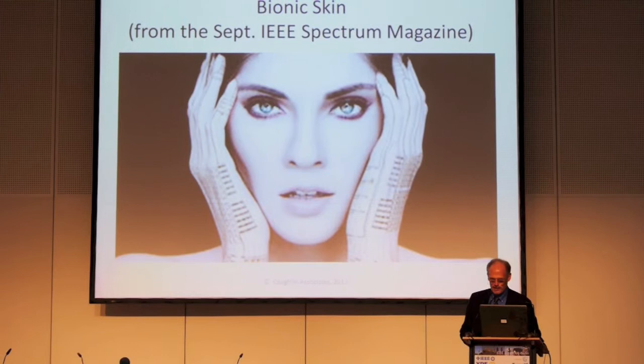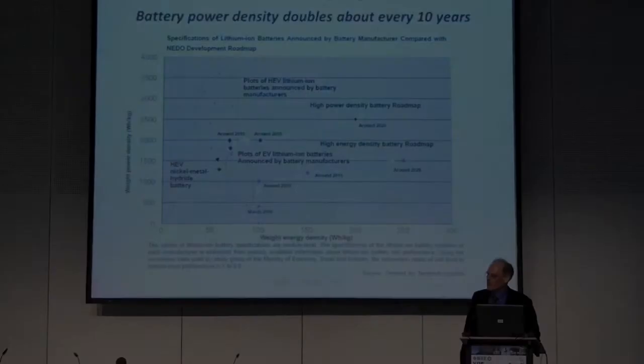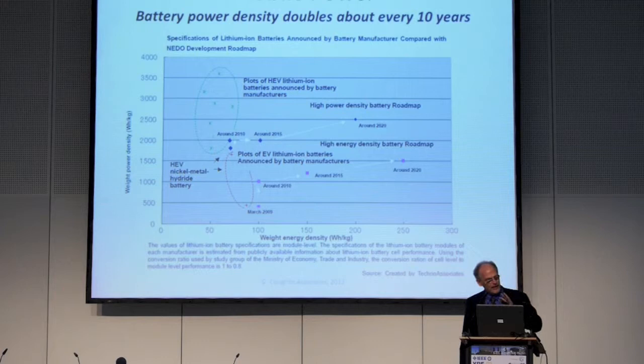You might have all kinds of interesting applications. We are in an age where we can make flexible electronics. Moore's Law has everything on top of the development of local power. The trend for many decades now has been roughly a doubling of battery energy density about every 10 years.